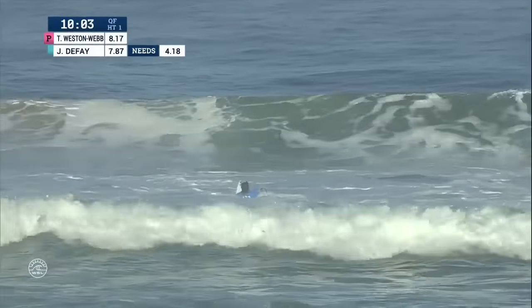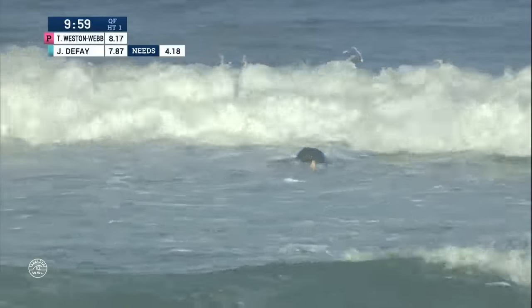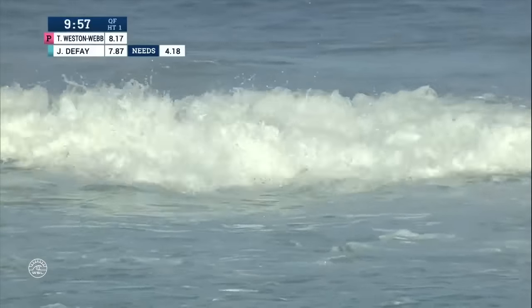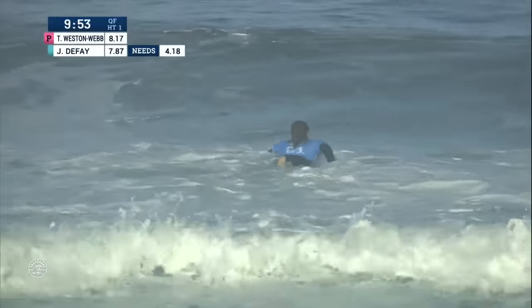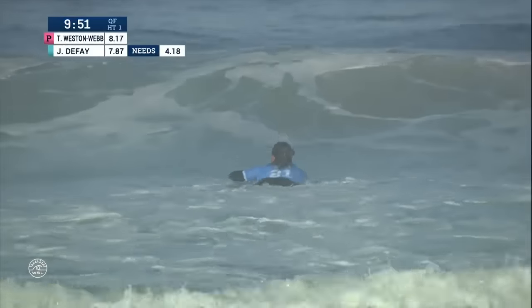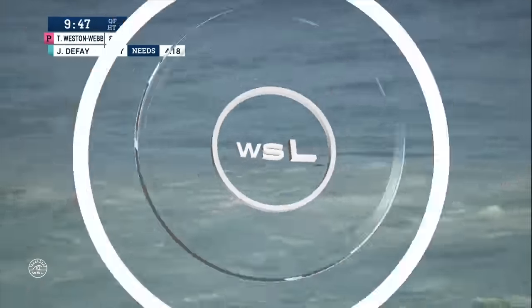Finishing with probably the best turn of the wave. That was one of the better rides in this heat. Tatiana has the best wave of 5.5, so if Joanne were to surpass that, momentum would definitely shift to her, especially in the back half of this heat.